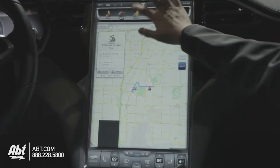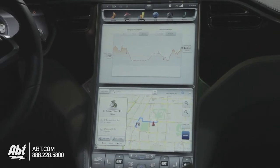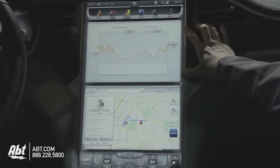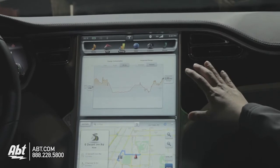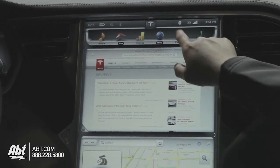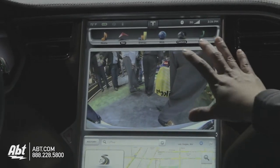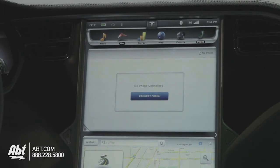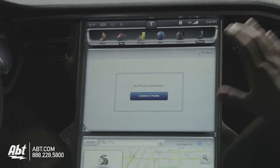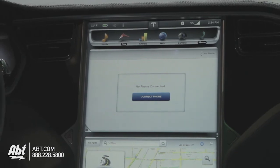What we also have is a variety of other apps that help you manage your driving. This is the Energy app, which shows you how much energy you're consuming as you drive. We also have a built-in web browser, a rear camera as well — and this is a high-definition camera, so it's very crisp. And you can also Bluetooth connect your phone, so you can do hands-free calling as well as stream music from your phone.